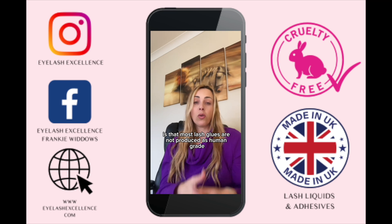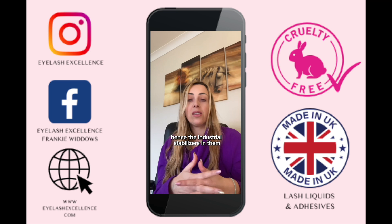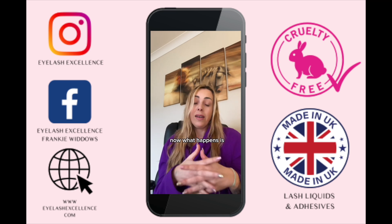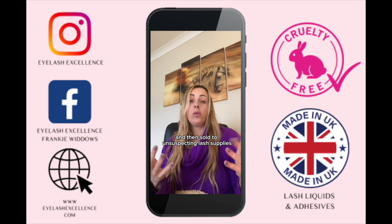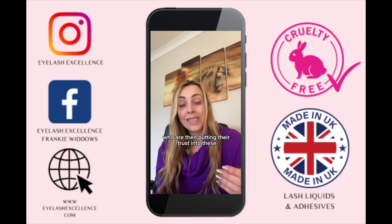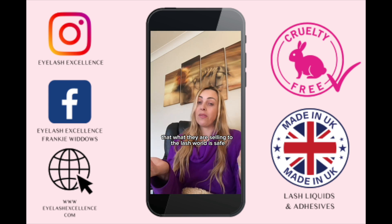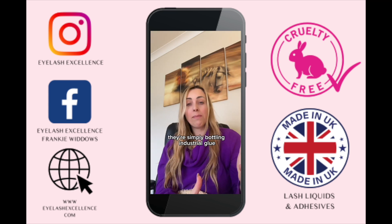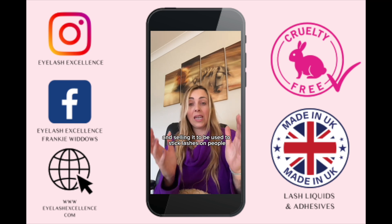The simple reason is that most lash glues are not produced as human grade — they are industrial grade adhesives, hence the industrial stabilizers such as polyisocyanate. They are simply bottled, labeled to look pretty, and sold to unsuspecting lash suppliers and lash artists who are putting their trust into these manufacturers that what they are selling to the lash world is safe.